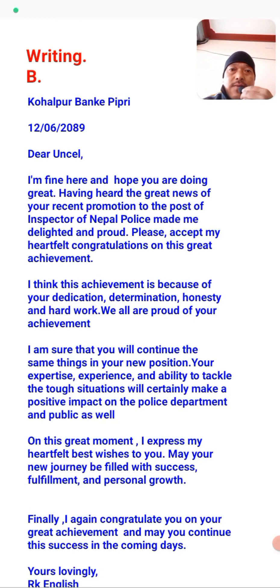Here is the answer. The address is Purban K. Start with: 'My dear uncle, I am fine here. I hope you are doing great. Having heard the great news of your recent promotion to the post of Inspector of Nepal Police made me delighted.' Express your happiness first, then give congratulations for their achievement, mention some expectations, and finally write: 'I again congratulate you on your great achievement and may you continue this success in the coming days.' Sign off with your name.